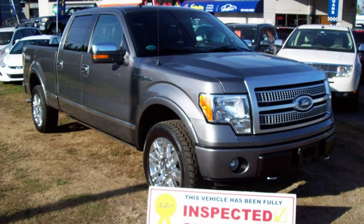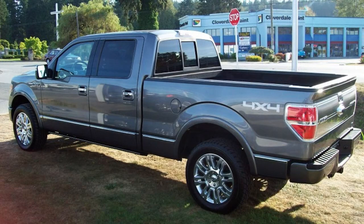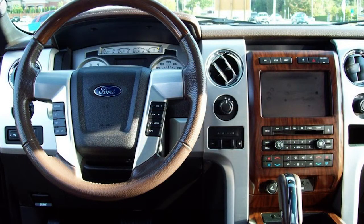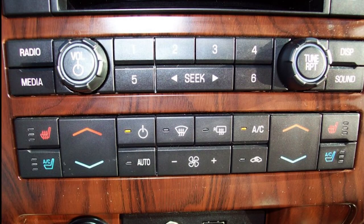At the Auto Market, we are constantly striving to beat the competition by offering only the best pre-owned vehicles in the marketplace. This 2010 Ford F-150 Platinum has been fully inspected, certified, and detailed to look, smell, and perform like new. We are so confident in this F-150 that it qualifies for our no-questions-asked money-back guarantee and comes with the full balance of the Ford factory warranty.